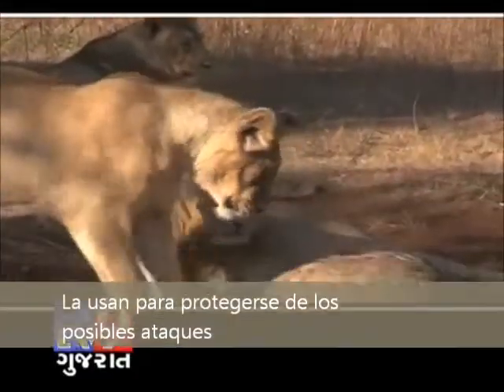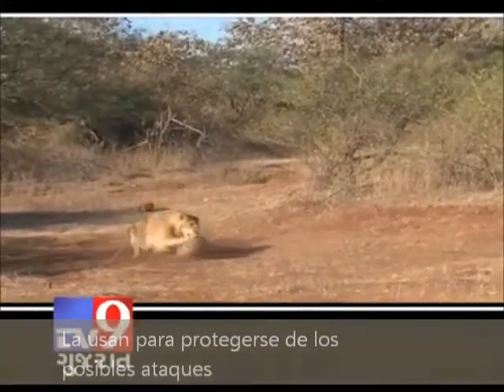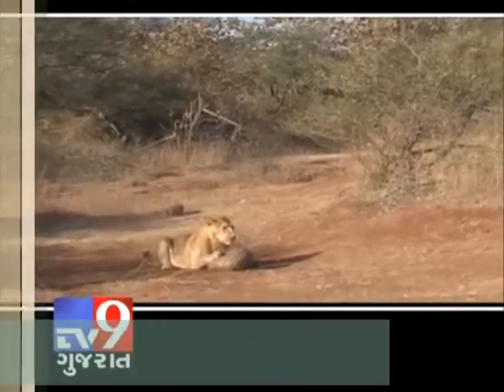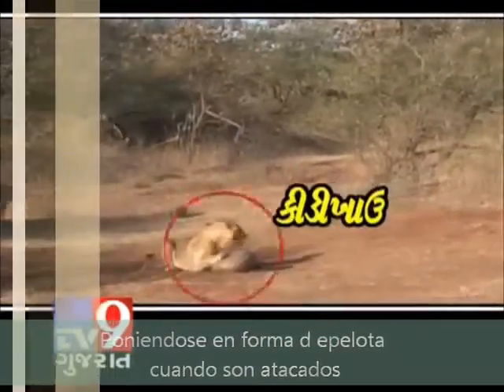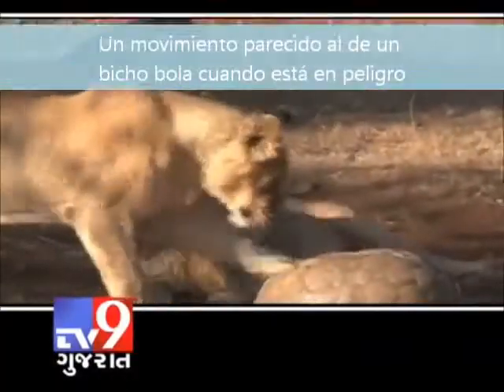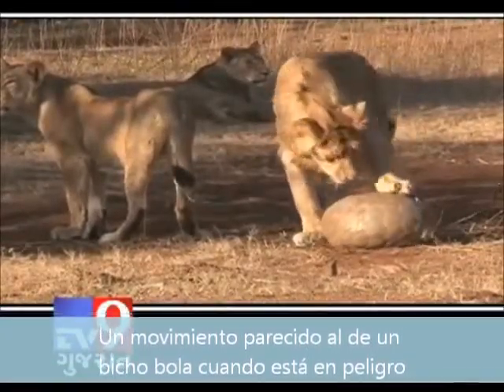They use it to protect themselves from possible attacks. They curl into a ball when an attack is happening — a movement similar to a ball when they are in danger.